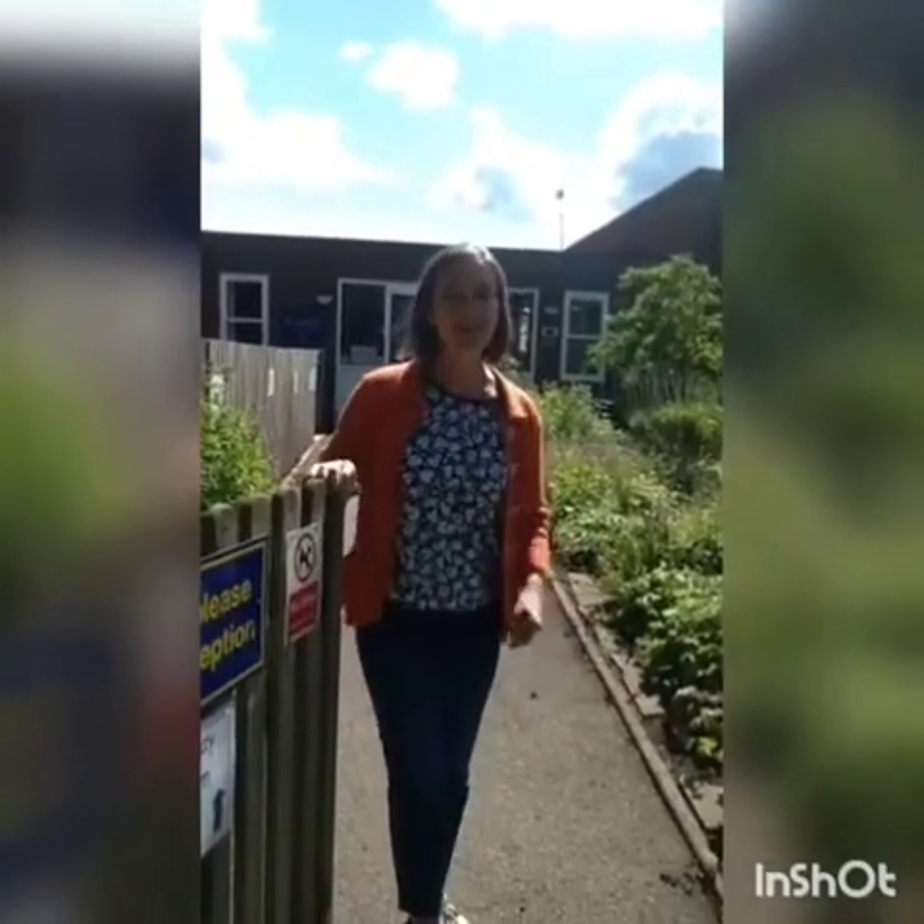Hi, I'm Mrs Smith and I'm going to be your teacher next year, so I'll show you the way to get into our classroom.